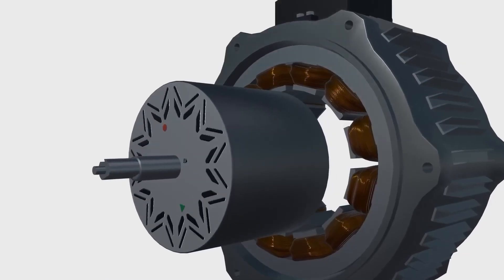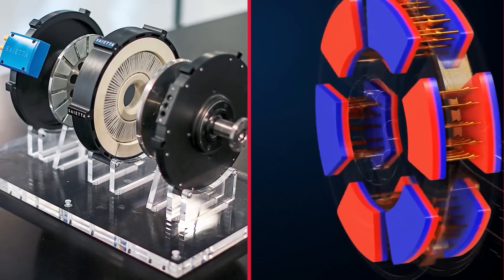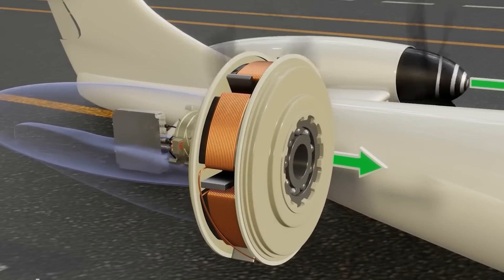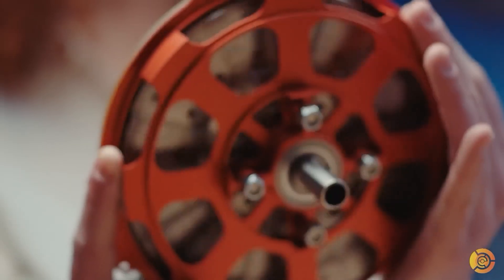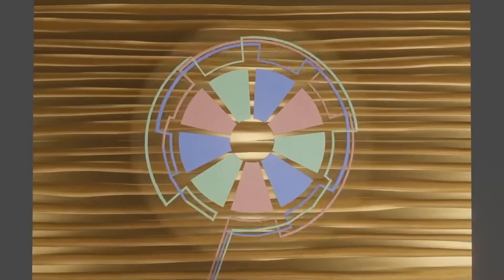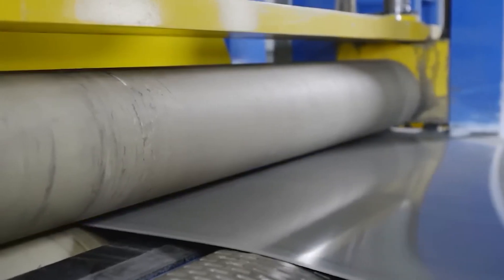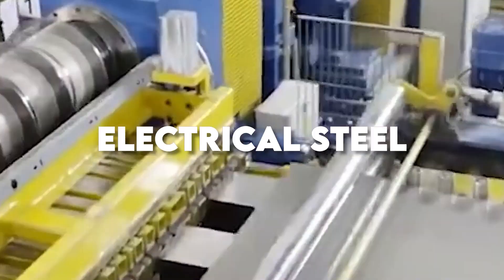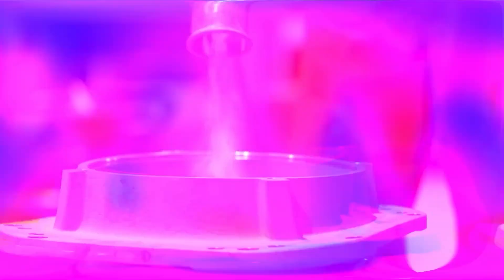This results in a much shorter flux path than radial flux motors, allowing axial flux motors to be more compact while delivering the same power output, thus achieving higher power density and efficiency. The use of one-dimensional flux paths in axial flux motors also enables the utilization of grain-oriented electric steel, which facilitates smoother flux passage, leading to increased overall efficiency.